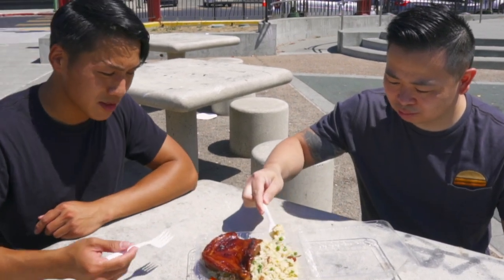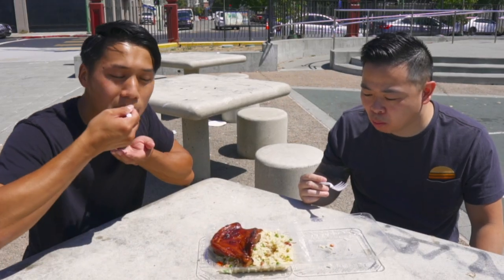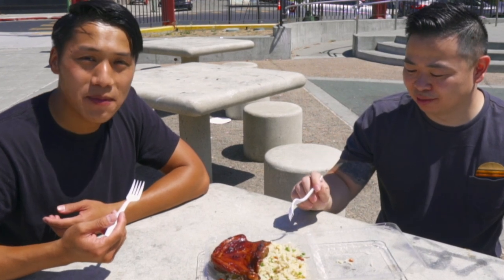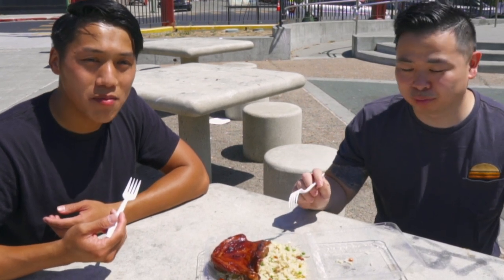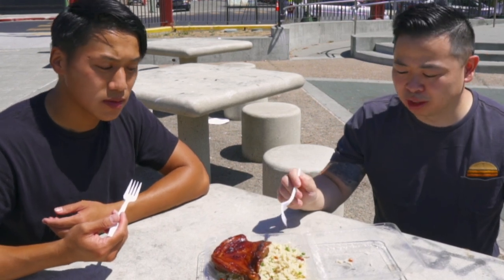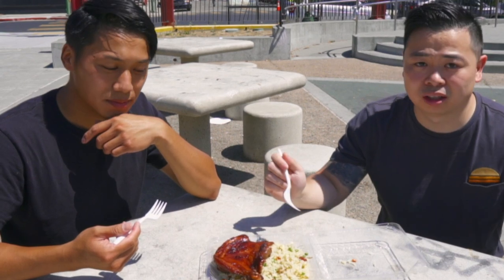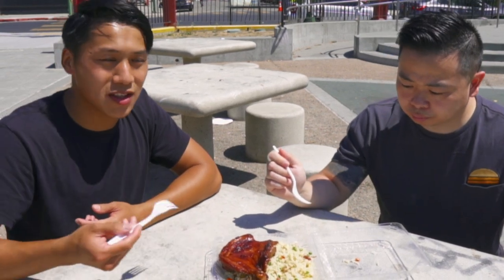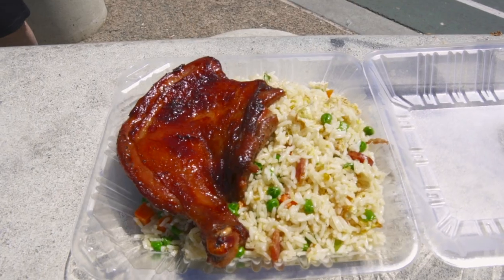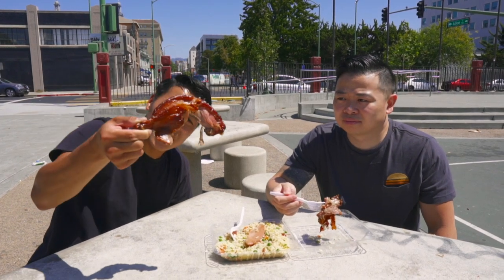I'm gonna try the fried rice first. This is the typical fried rice you get at a Vietnamese to-go shop — usually peas and carrots. Pretty oily, with Chinese sausage. If you look, it's really shiny. You see this often at Asian parties because they're always bringing trays of this fried rice. Overall it's a good little lunch meal — that piece of chicken is huge.